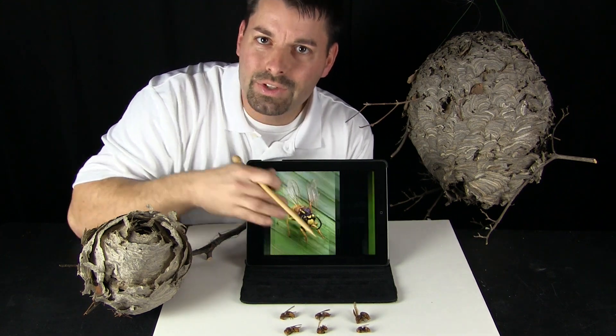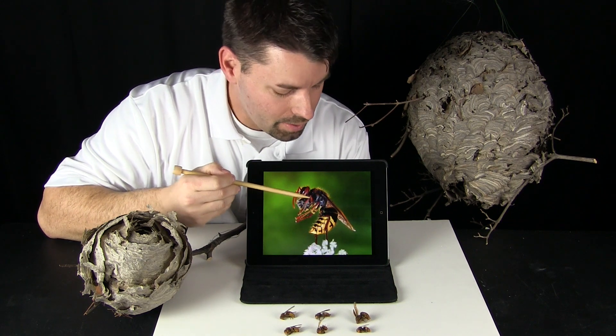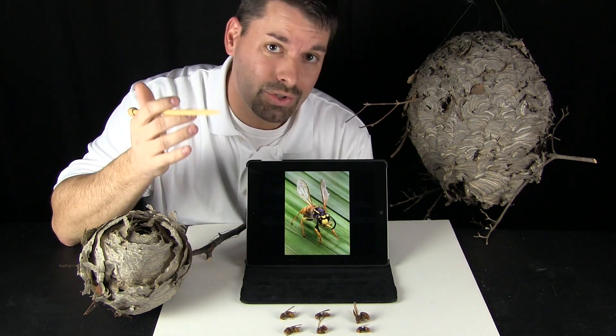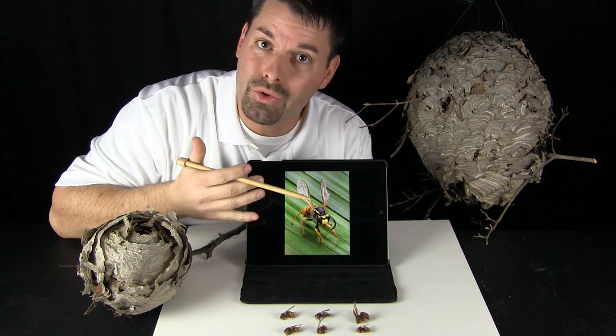Through science we have discovered that all insects have three body parts — a head, a thorax, and an abdomen. They also have six legs, three on each side.